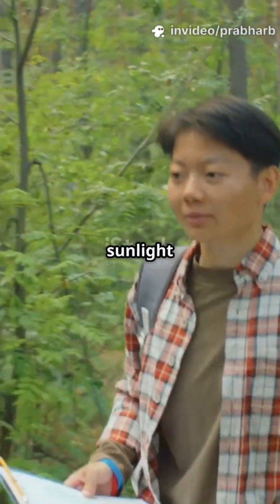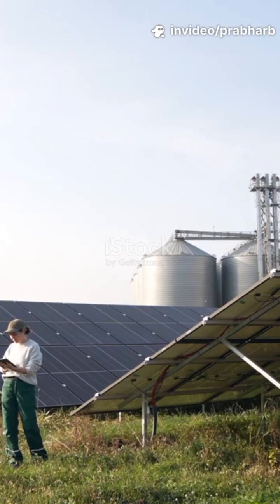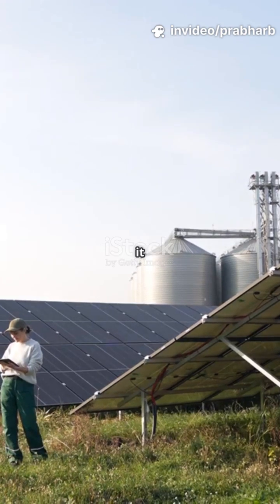Am I the only one who didn't know you can use sunlight to turn farm scraps into fuel? Yep, it's real. Let's break it down.